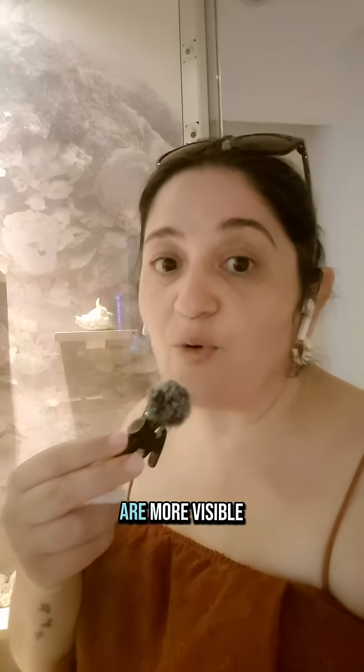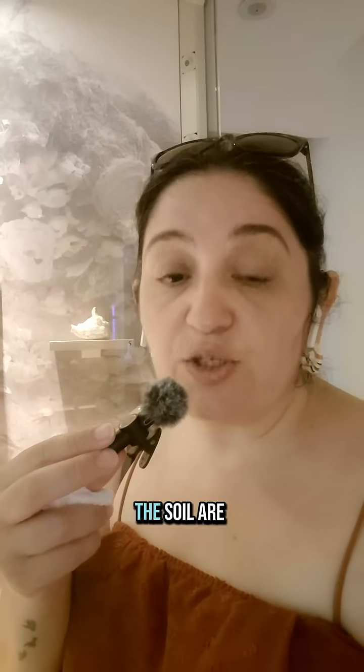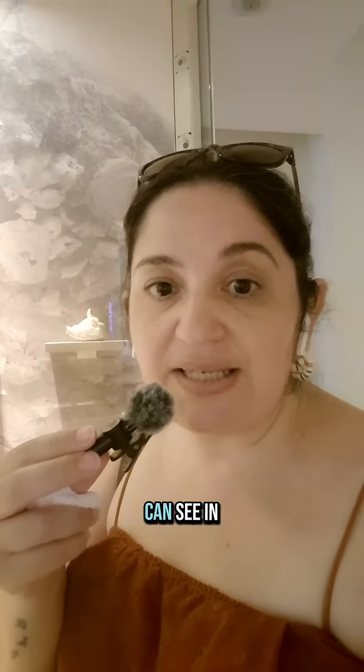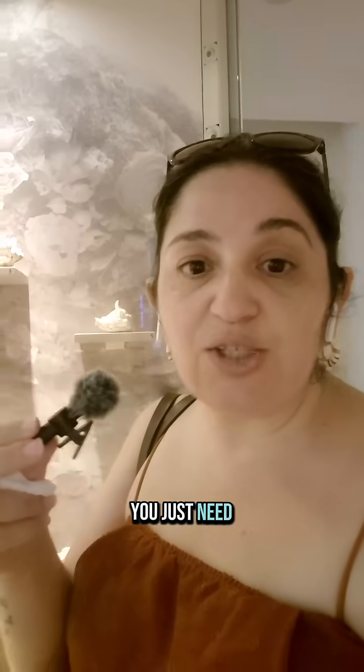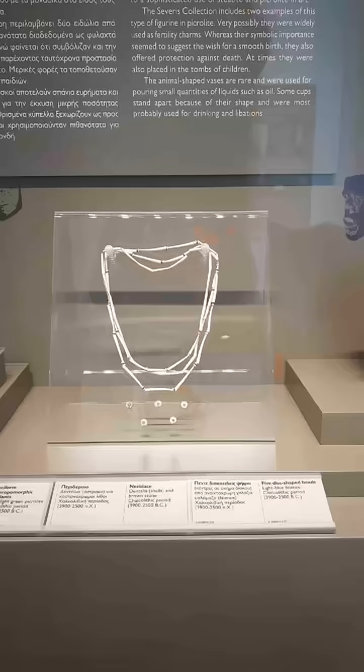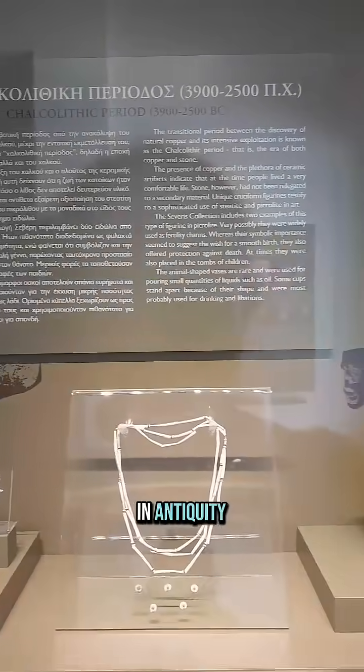Fossils like these are more visible in rivers where the soil is cut. You can see in rivers there are pieces of fossils. You just need to go hunting for fossils.